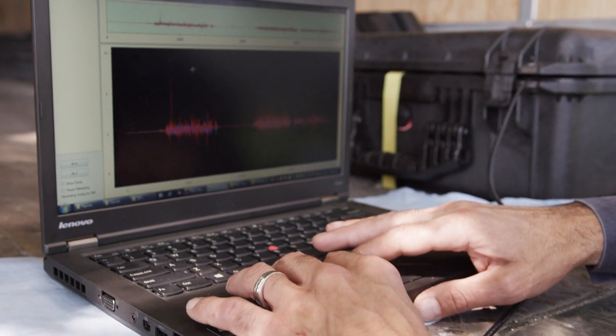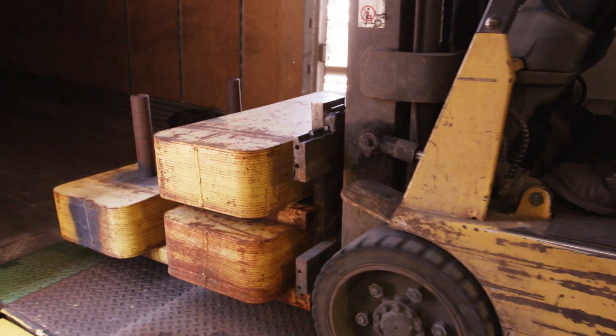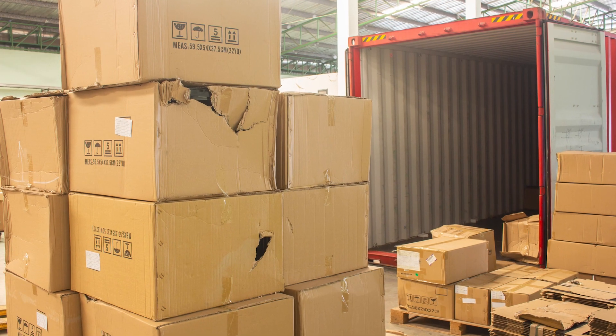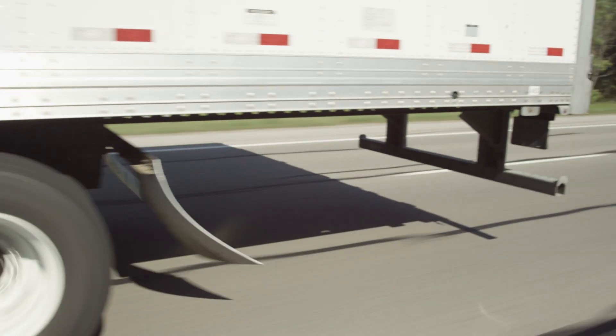At SAF Holland, we have always taken a scientific approach to analyzing ride quality based on load utilization. To understand our approach, it is important to examine the two ways cargo is typically damaged and how the suspension's ride quality factors in.